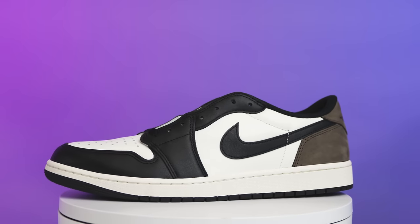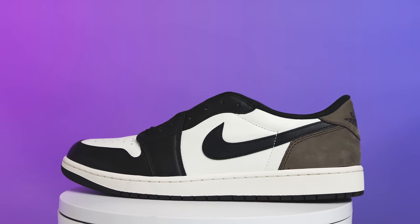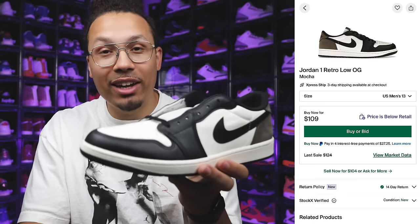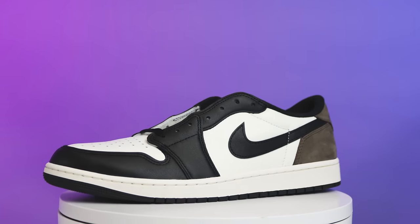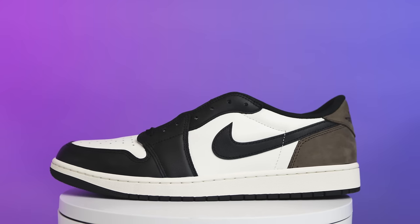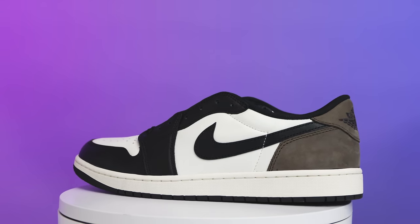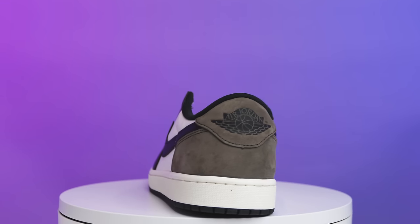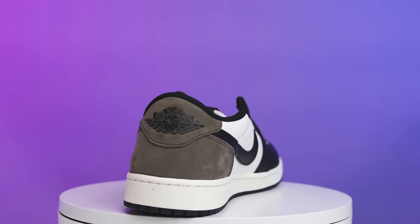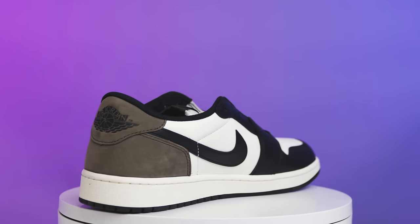Let's get started with the first shoe — the Mocha Air Jordan 1 Low. These are already going for under retail, and you can find them at a lot of different spots, even at retail malls. I wouldn't be surprised if you could get these on sale very soon, especially with the holidays coming. I personally love the Mocha Air Jordan 1 High, so I had to get the Mocha lows.